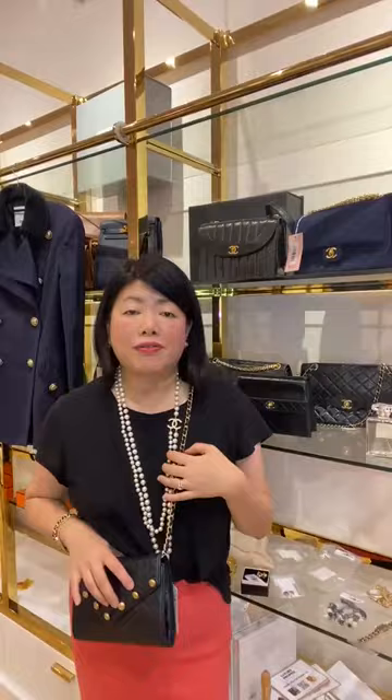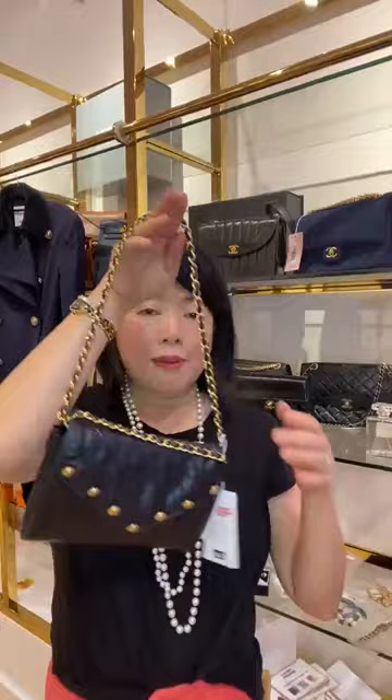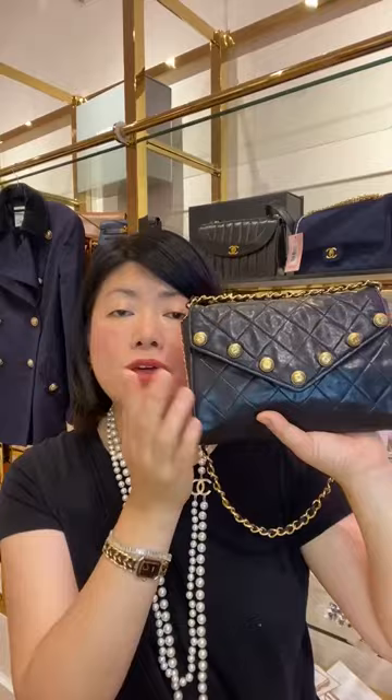You can also double-loop the strap to create a nice pochette style. In terms of condition, I'd give this a good eight out of ten. The price is only £2,500, which is $2,828 US dollars. Remember to use your coupon code VINTAGE50 for £50 off this purchase.